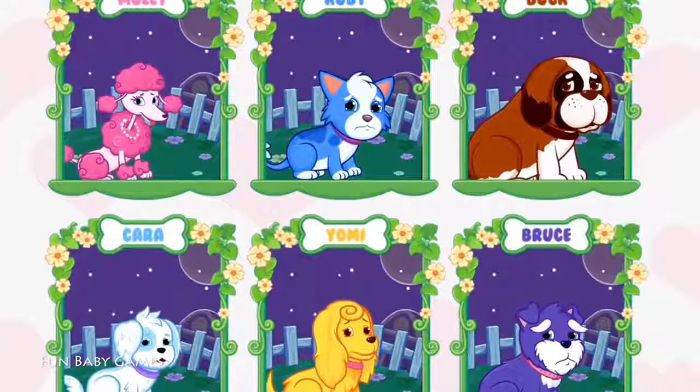Hey, sweetie, let's start to save the... Alright, choose a puppy you want to help. Bruce!